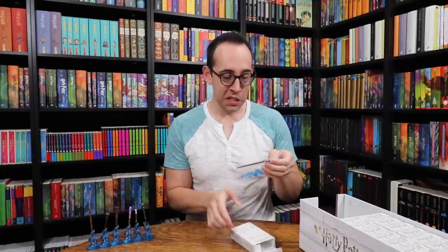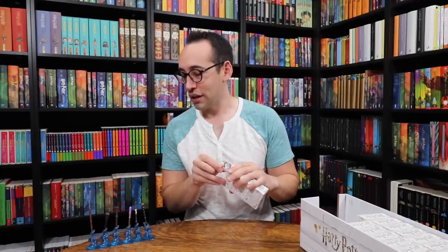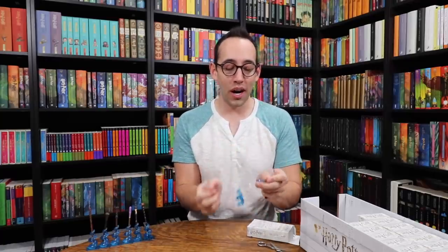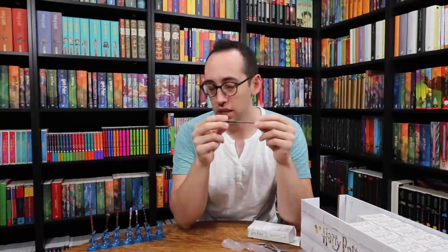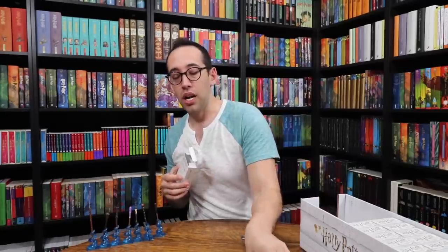Another Elder Wand, another Ron Weasley wand. This is getting really scary because we've only been getting the Golden Trio and the Elder Wand. Next up is Remus Lupin's wand — another wand we needed for the first set. It's very similar to Alistair Moody's wand with a big bulb at the end, but only two-tone as opposed to four different colors.